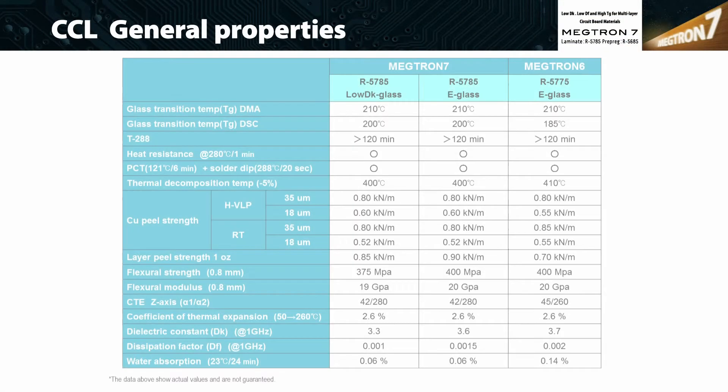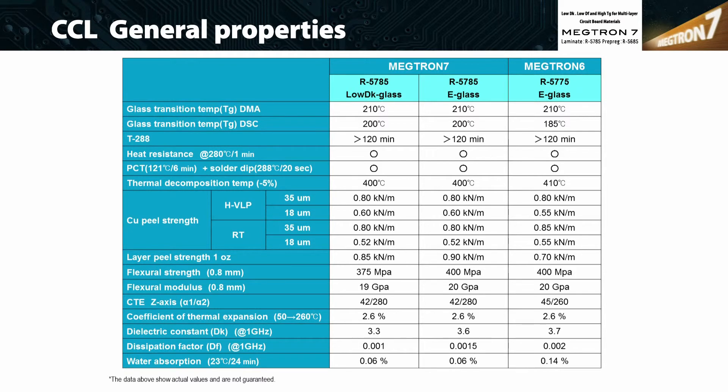Finally, this is the general property chart. In terms of TG, TD, CTE, and peel strength, Megtron 77N is on the same level as Megtron 6.